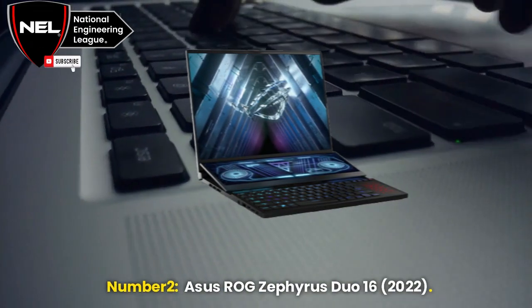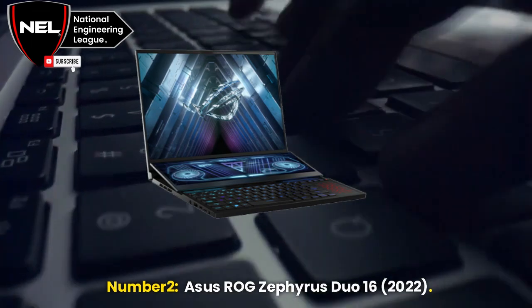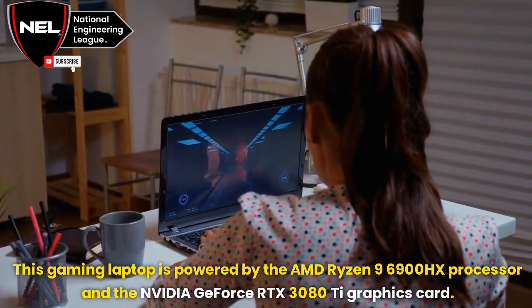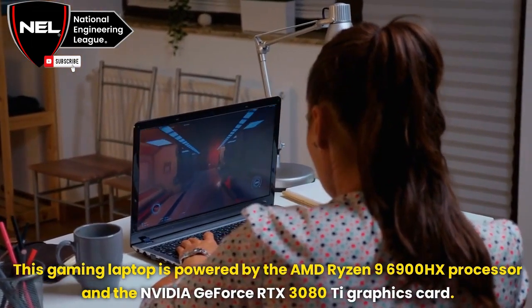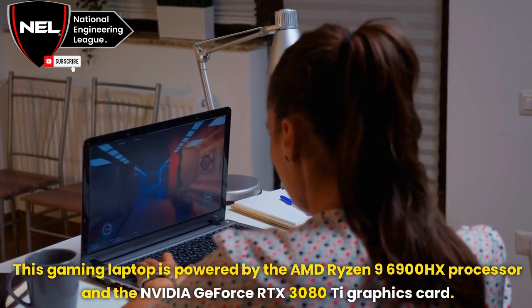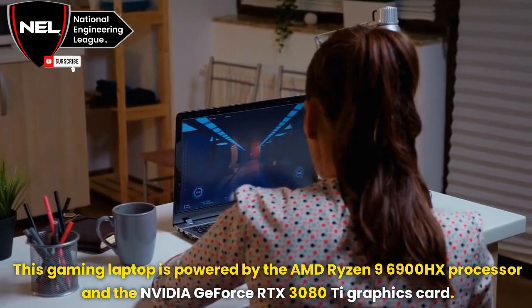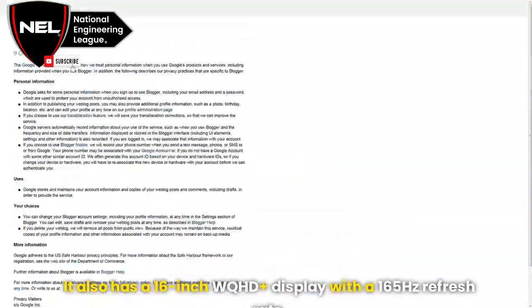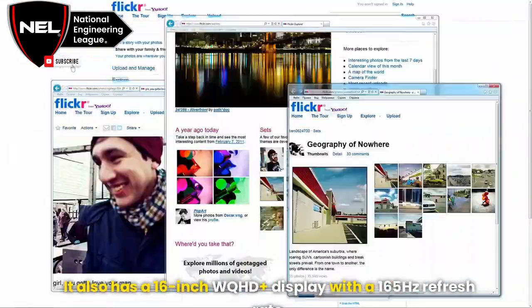Number 2: Asus ROG Zephyrus Duo 16, 2022. This gaming laptop is powered by the AMD Ryzen 9 6900HX processor and the NVIDIA GeForce RTX 3080 Ti graphics card. It also has a 16-inch WQHD Plus display with a 165Hz refresh rate.